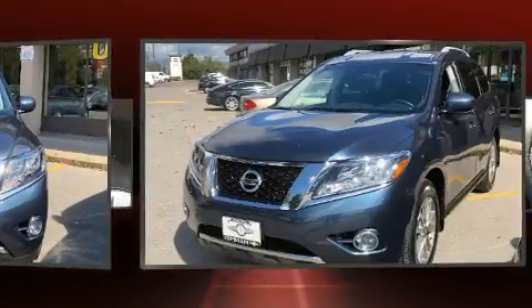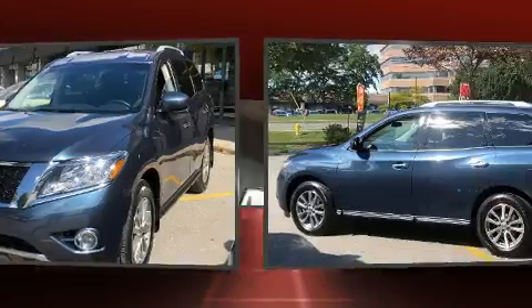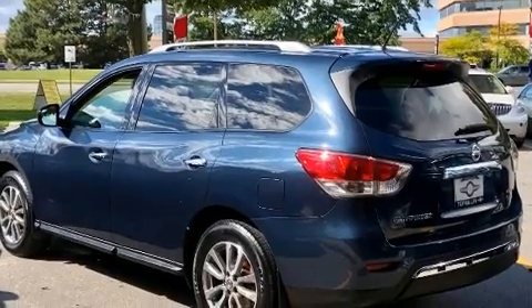All of the premium features expected of a Nissan are offered, including front and rear reading lights, a rear window wiper, heated seats, heated door mirrors, a power rear cargo door, and power windows.